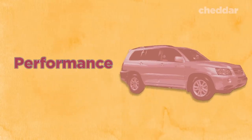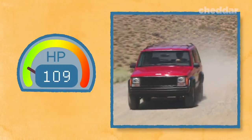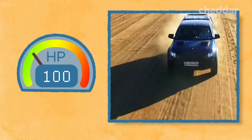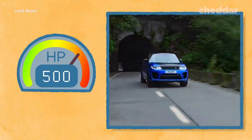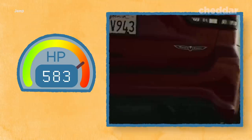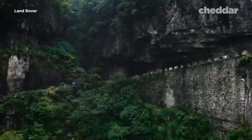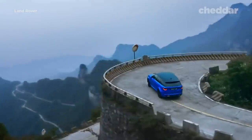People prefer the SUV over the convertible for a number of reasons. For one, SUV performance has improved throughout the years. In the 1990s, most SUV engines only offered horsepower ranging in the hundreds. Nowadays, most engines have numbers in the 300s, and some even reach over 500 — such as the Range Rover Sport SVR at 575 horsepower, and the Jeep Grand Cherokee Track Off at 707 horsepower. Drivers no longer have to sacrifice performance by choosing an SUV over a convertible.